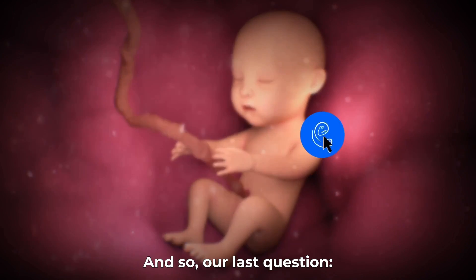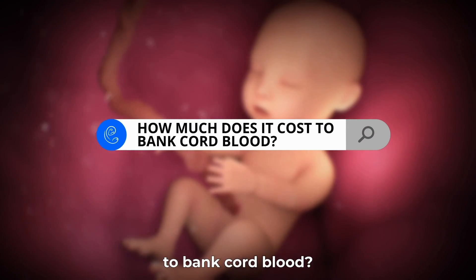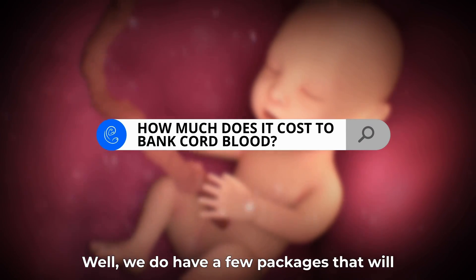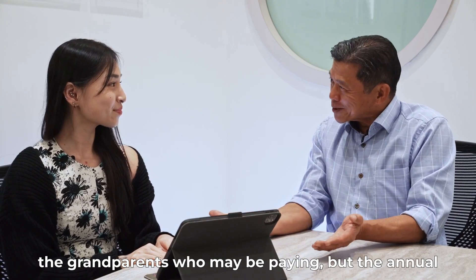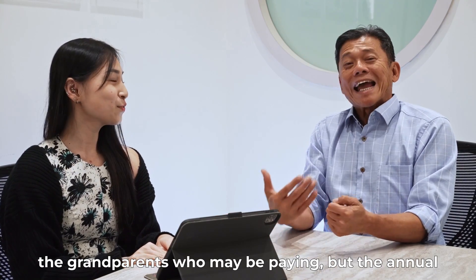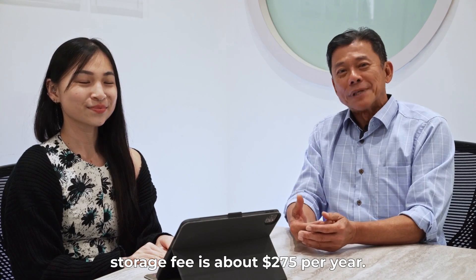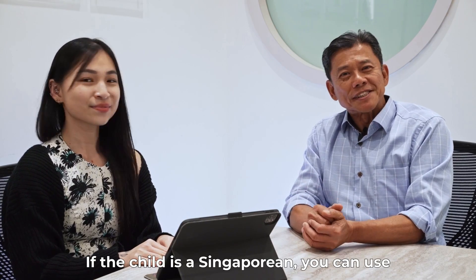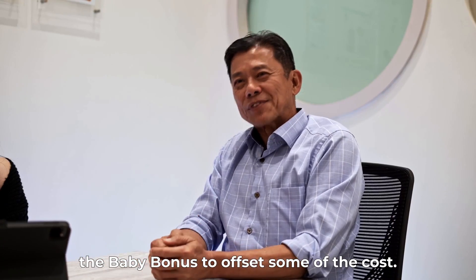For our last question: how much does it cost to bank cord blood? We do have a few packages that cater to the different needs of different parents or grandparents who may be paying. The annual storage fee is $275 per year. If the child is a Singaporean, you can use the baby bonus to offset some of the costs.